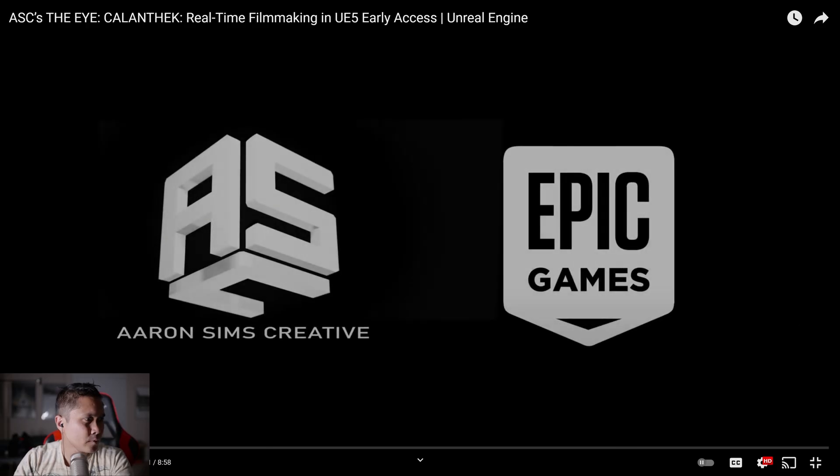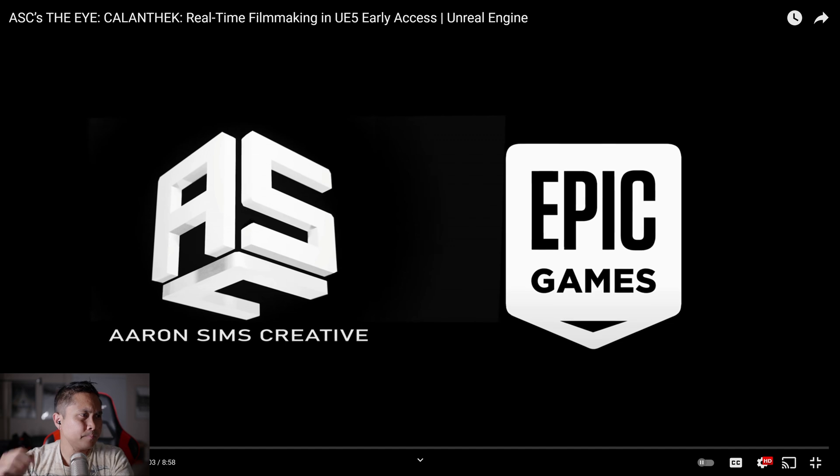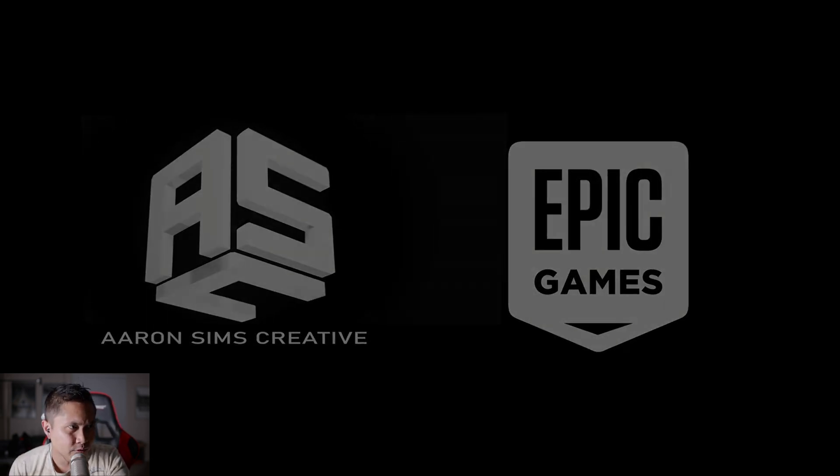Okay ladies and gentlemen, in this video we are going to be taking a look at another Unreal Engine 5 short film metahuman that was done by a big studio. Super excited about this one — this is probably in my top three Unreal Engine 5 cinematics or short films. It's called 'The Eye: Kalanthek' — that's how I think you pronounce it. Let's go ahead and get started. Press play — Aaron Sims Creative.